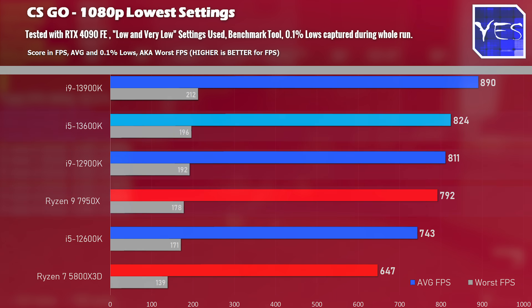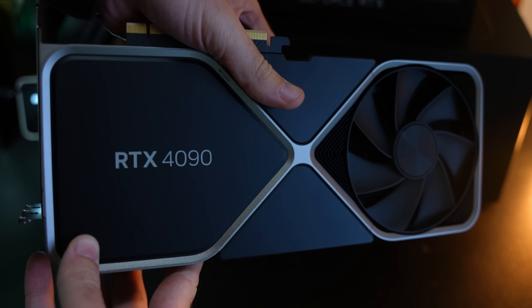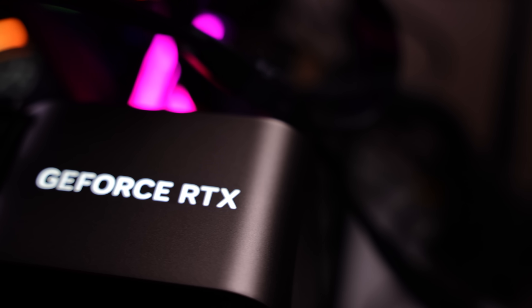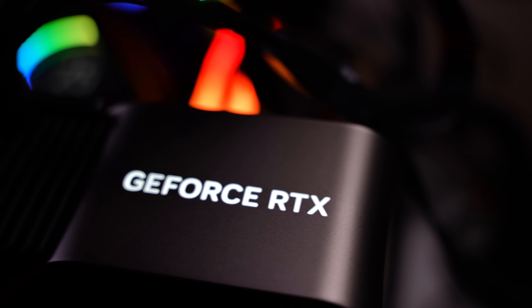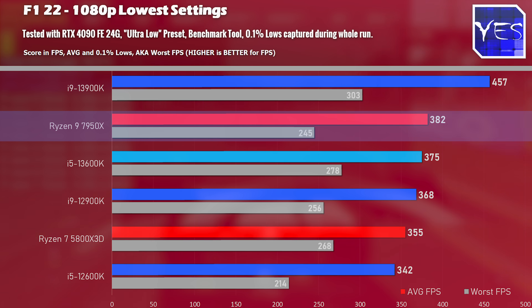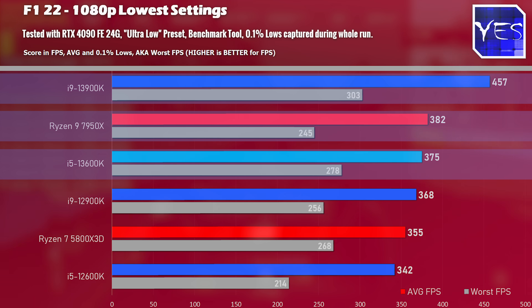Moving over to F1 2022 — all games were tested with the RTX 4090, and at 1080p low settings you're testing maximum CPU performance. Here we saw the Ryzen 9 7950X edging out the i5-13600K, followed by the i9-13900K if you're willing to pay more money and want to game at over 400 FPS on F1.